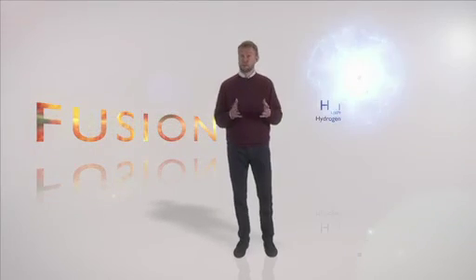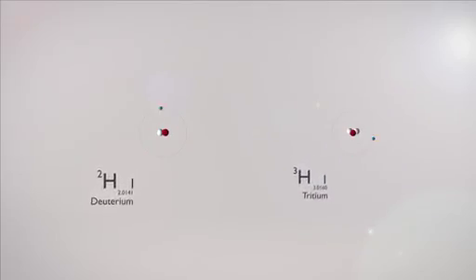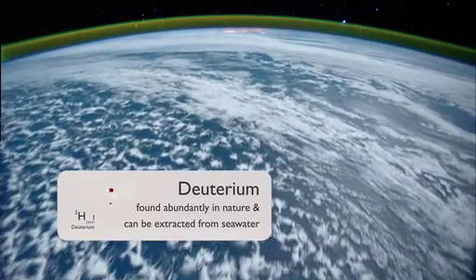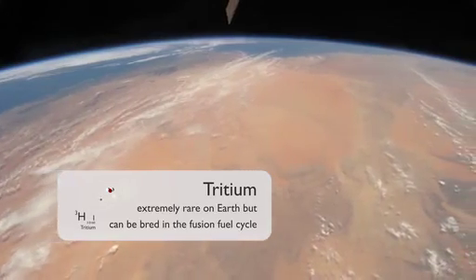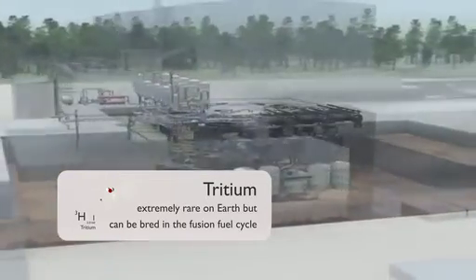The fuel in a fusion reactor consists of two variants of the hydrogen atom: deuterium and tritium. Deuterium is found abundantly in nature and can be extracted with relative ease from ordinary seawater. Tritium, however, is extremely rare on Earth. Instead of extracting tritium from natural resources, it is produced — or bred — as a byproduct in the fusion fuel cycle. By fusing the atomic nuclei together, we do not create the hazardous waste associated with fission reactors of conventional power plants.